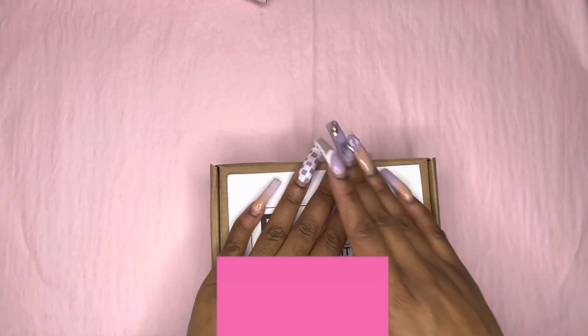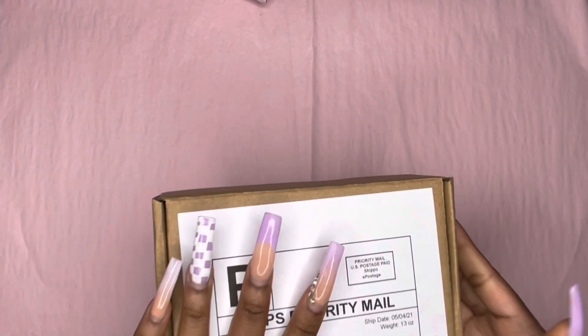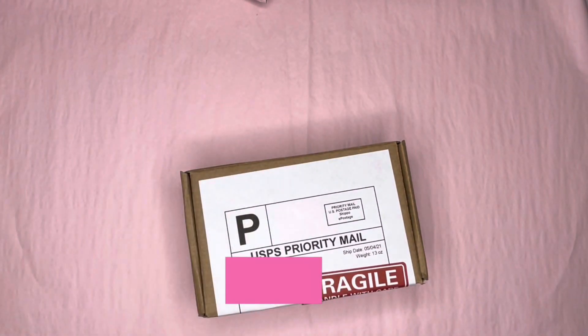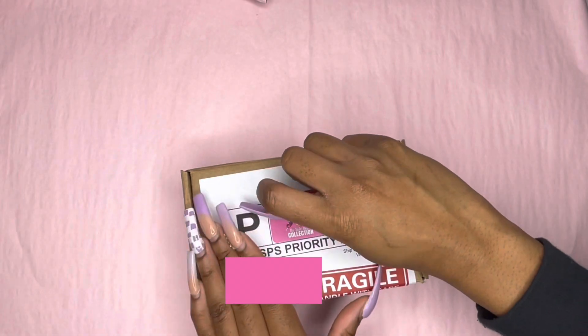This is what I was talking about earlier — I literally covered my entire sticker just now. I wasted one, but you live and you learn. I'm going to take another one. Because this packaging doesn't have my sticker or logo on it anywhere, so I have to put it on there.